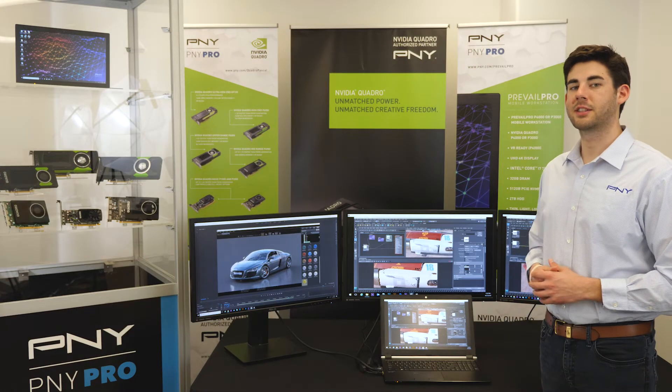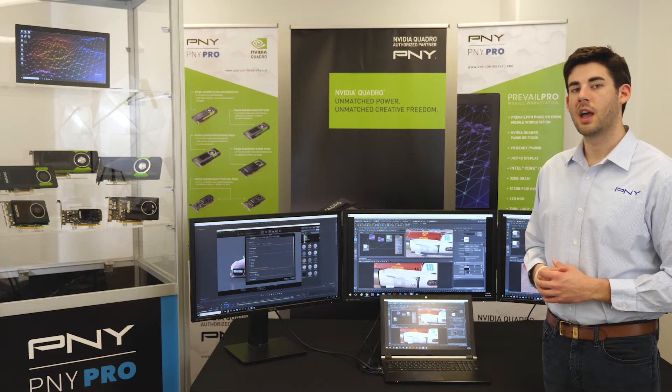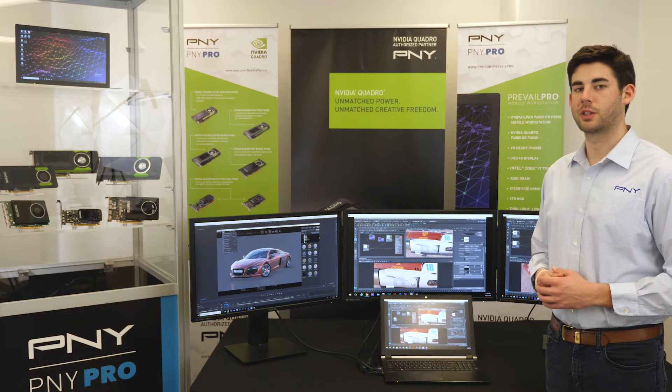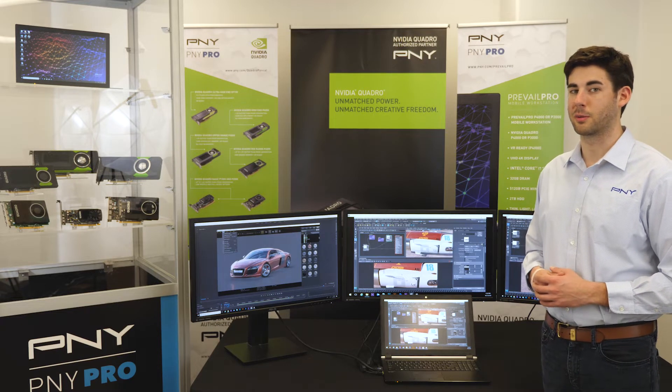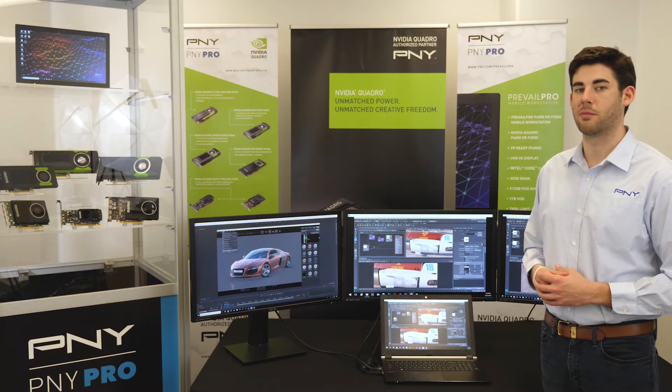The Quadro P4000 is a formidable GPU. It features 1,792 CUDA cores, 8 gigabytes of GDDR5 GPU memory, 4.4 teraflops of FP32 single-precision compute performance, and 192 gigabytes per second of memory bandwidth.